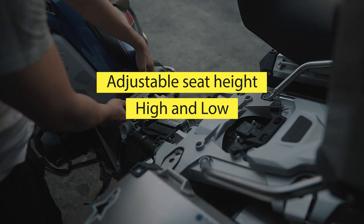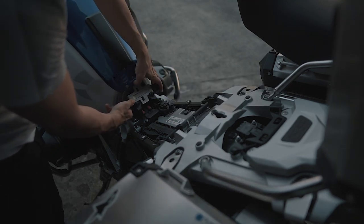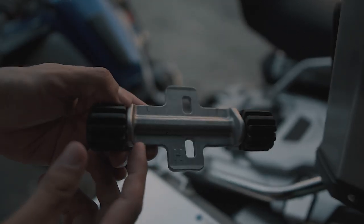You can transfer the seat position here. This one is the low setting, and this one is the high setting.